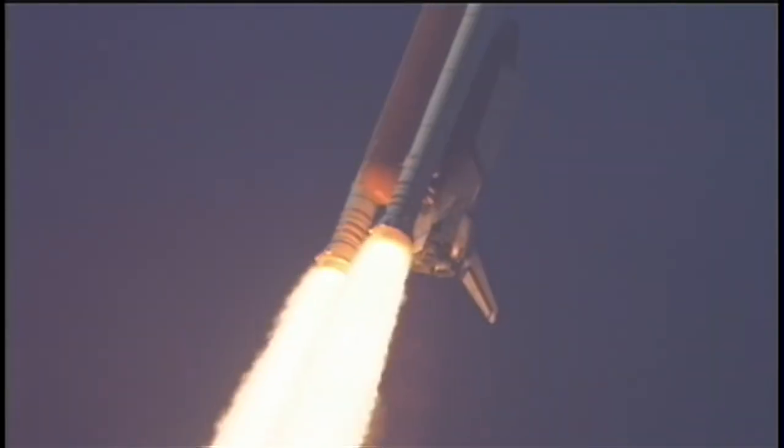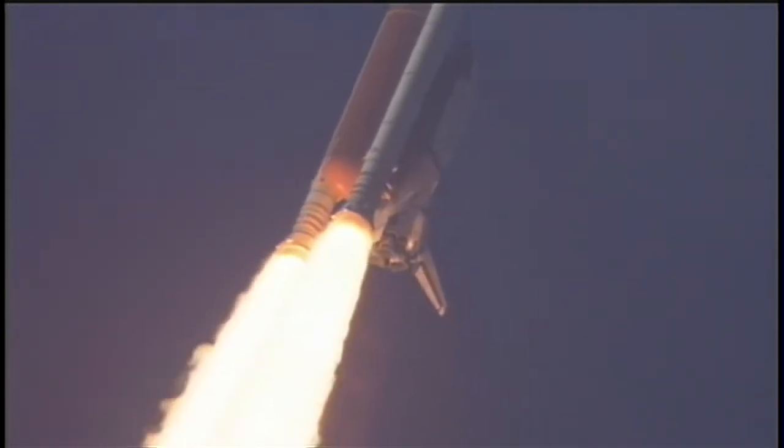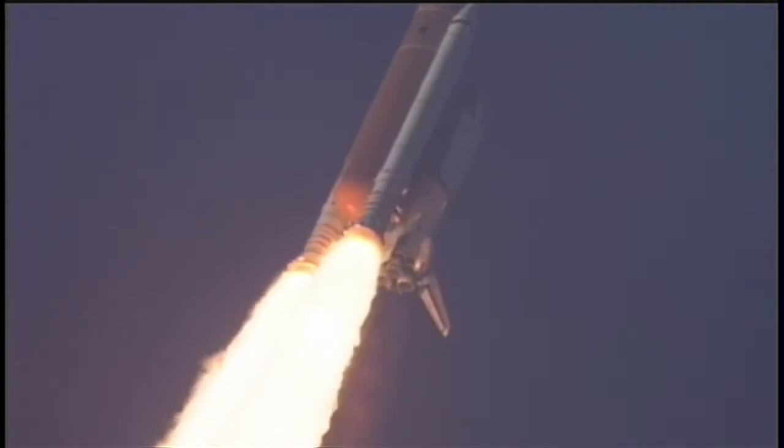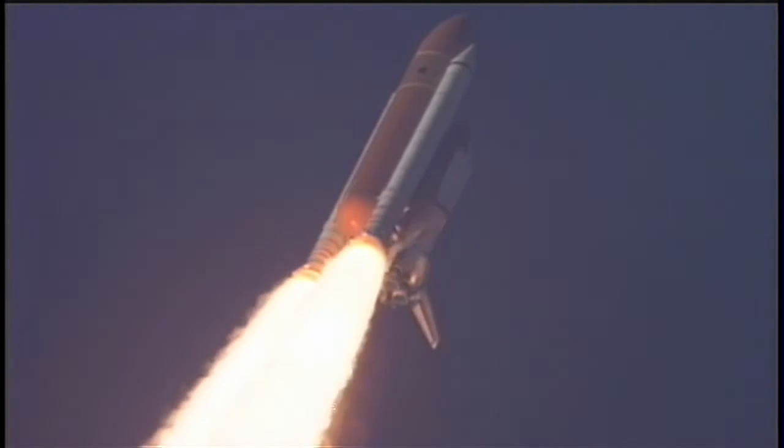This is Mission Control Houston. Space Shuttle Discovery now rolling over onto its back for an eight and a half minute ride into orbit. Discovery now making one last reach for the stars. Discovery's engines are now throttling down as the orbiter passes through the area of maximum pressure, reducing the stress on the shuttle as it goes supersonic.